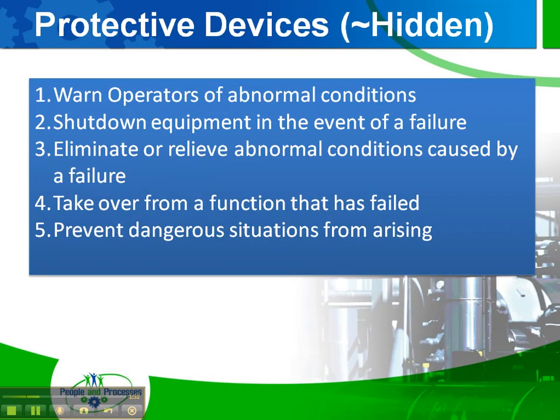When we talk about protective devices, the real goal of protective devices is to accomplish one of five things. The first is to warn operators of abnormal conditions — think about an alarm strobe, a warning buzzer, or a horn. The second is to shut down equipment in the event of a failure — pressure switches, vibration switches, and over-speed switches are good examples of those.